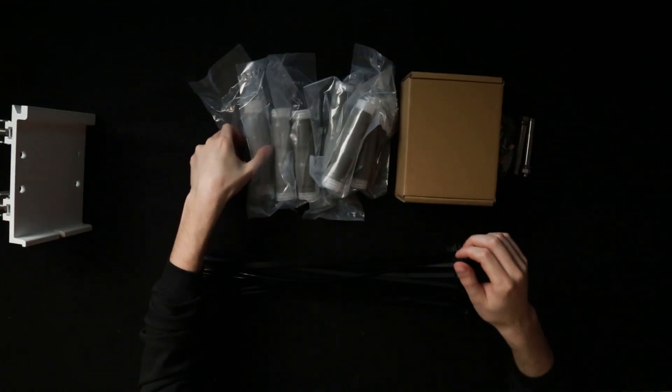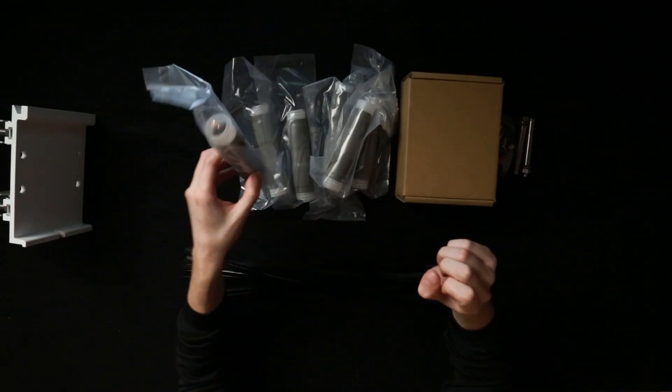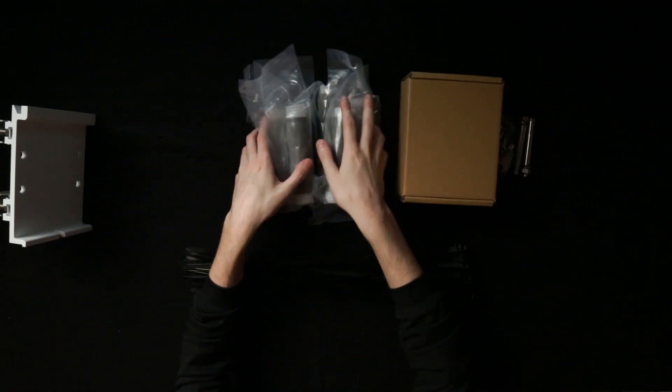We also have our shrink tubing. This will weatherproof your device. All you need to do is put it around those ports and just pull down. If you need a tutorial on how to do that, there are plenty of videos online.